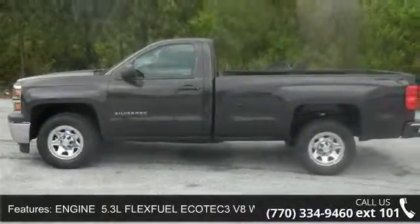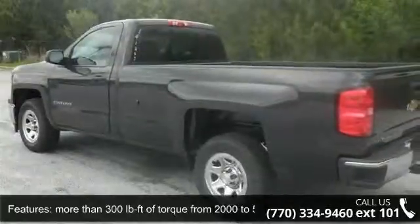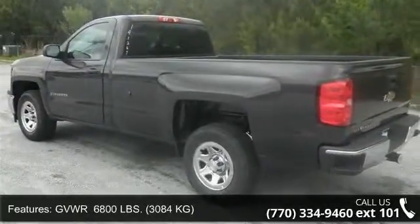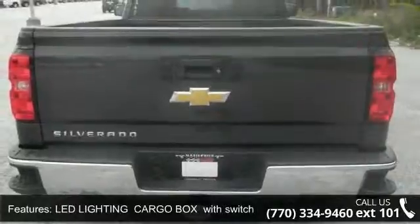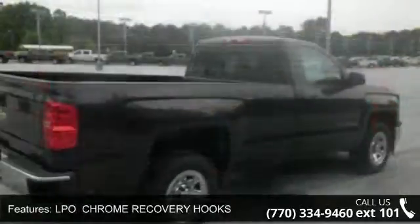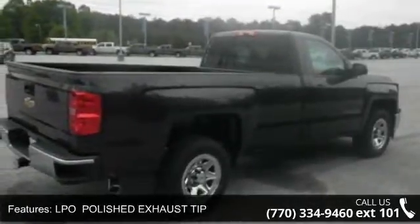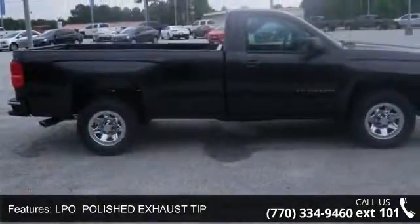Some of the top features included with this vehicle are: trailering package includes trailer hitch, 7-pin and 4-pin connectors, includes G80 locking rear differential, power door locks, 4-wheel disc brakes, MP3 player, and more than 300 lb. ft. of torque from 2000 to 5600 RPMs.